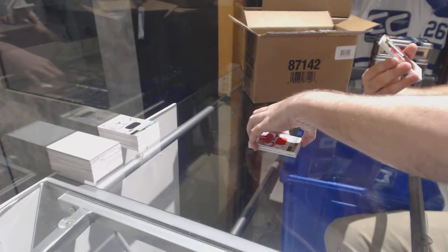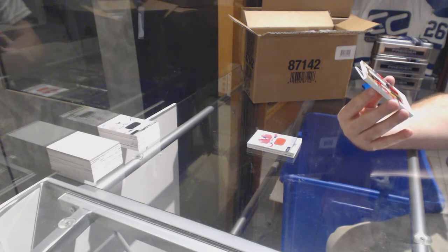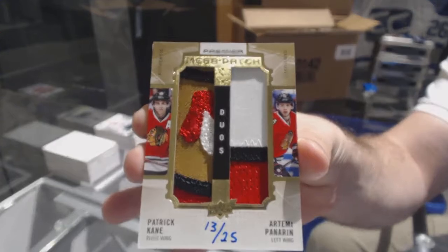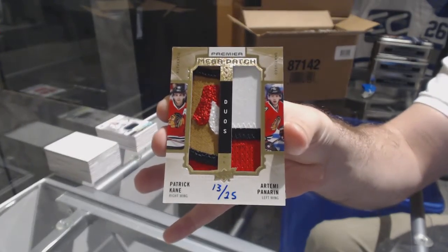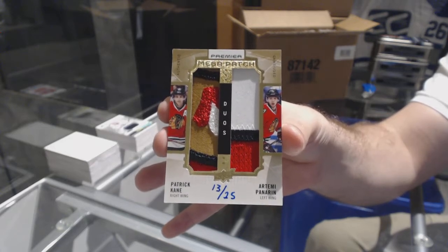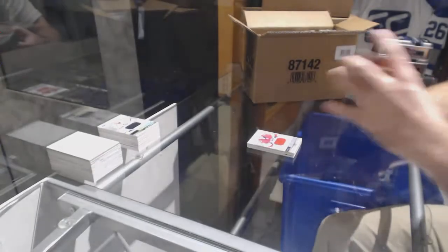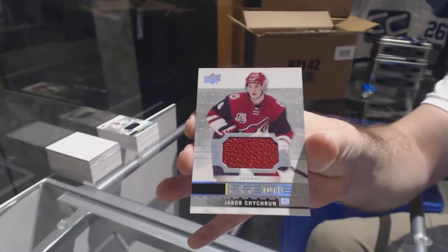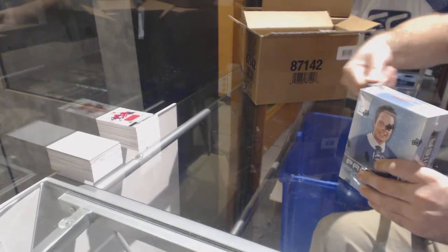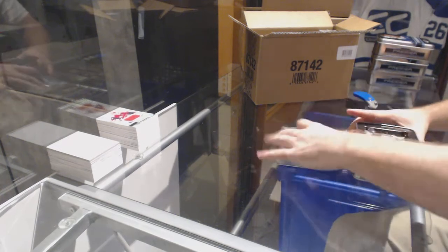For the Panthers, 199 Roberto Luongo. Oh, that's a pretty card — we have a Mega Patch Duos number 13 of 25. For the Chicago Blackhawks, Patrick Kane and Artemi Panarin. Panarin-Kane dual patch out of 25. And for the Coyotes, Jacob Chychrun. Wow. Chicago is definitely destroying this one — three patches so far, technically four if you count that one as a double.